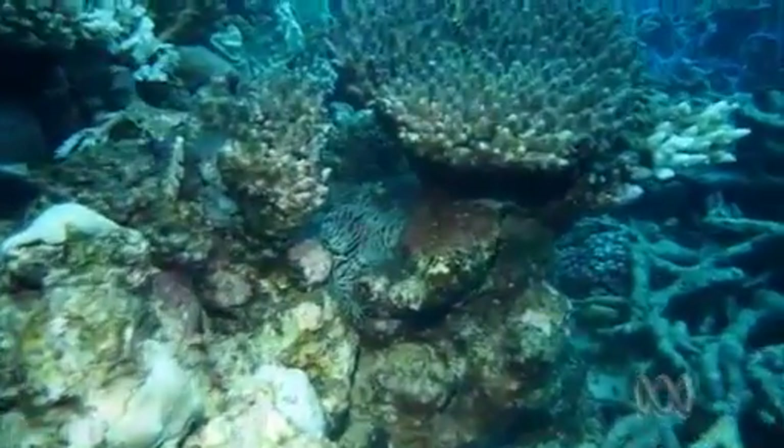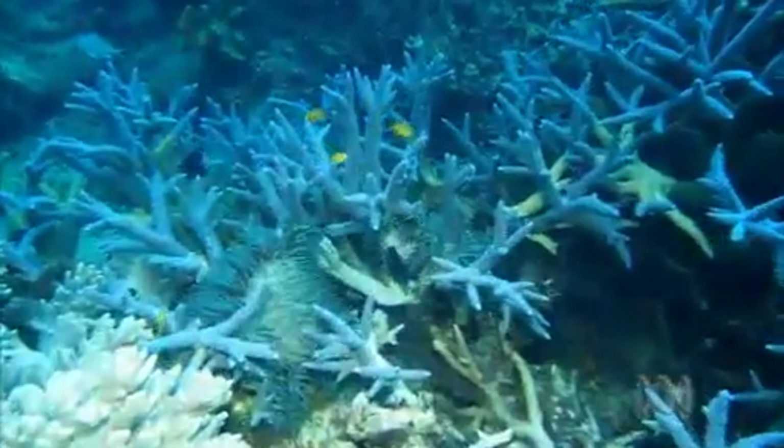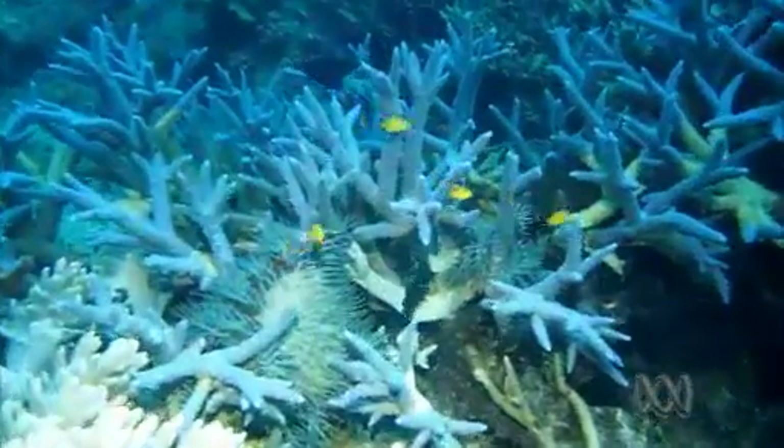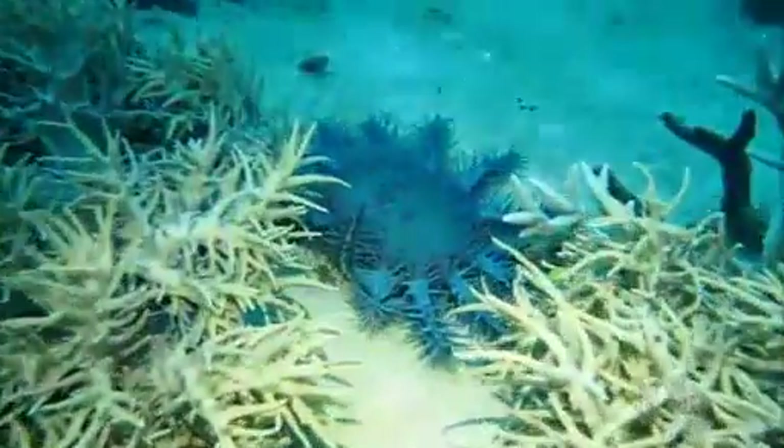While the real cause of the outbreaks is fertiliser runoff that feeds the coral-eating starfish, the federal government hopes a single injection will give them a head start in the cull. Sarah Clarke, ABC News, Townsville.